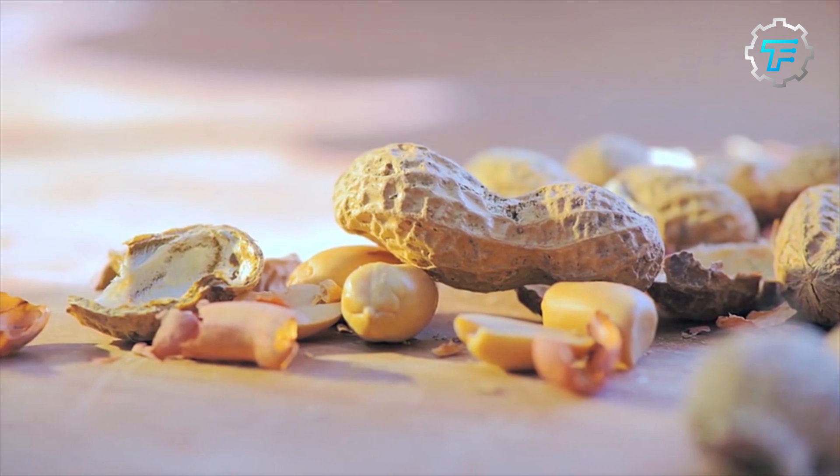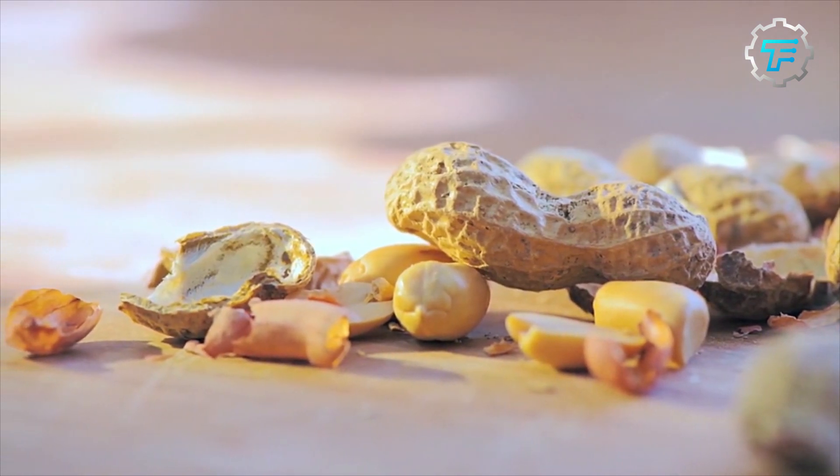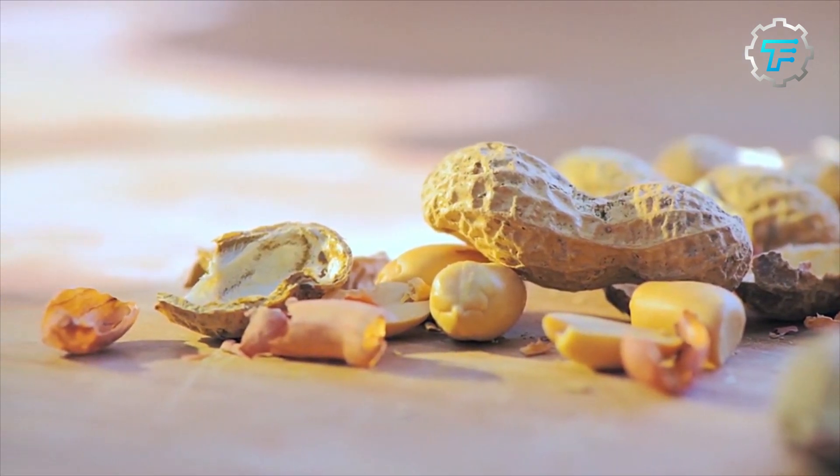Did you know that peanut butter can be turned into diamonds? Watch the video until the end to learn the secret of turning peanut butter into diamonds, while exploring the history and production process of Jiff creamy peanut butter.